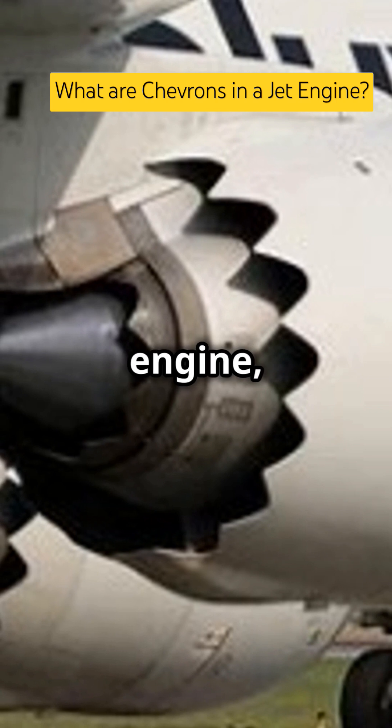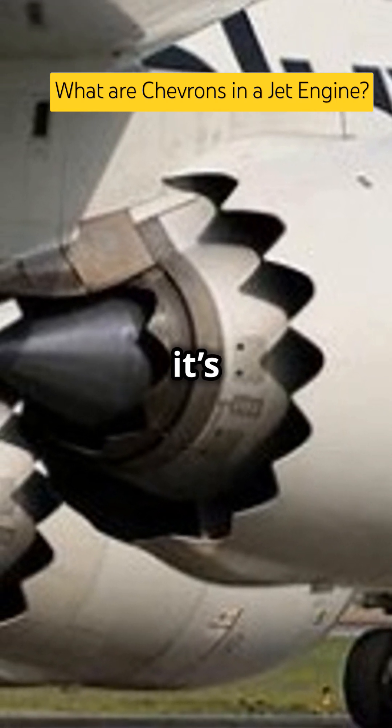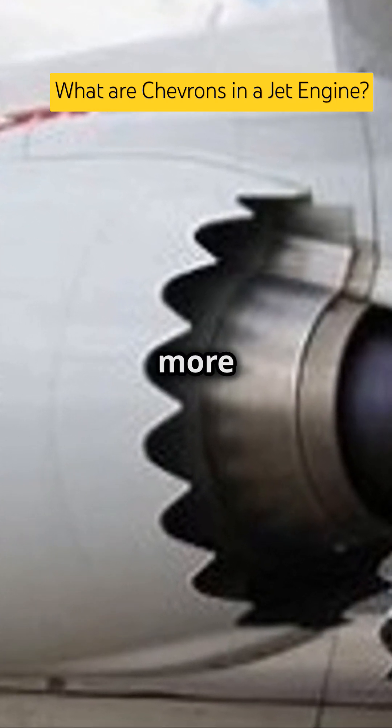So next time you spot a jagged nozzle on a jet engine, remember it's not just for style — it's advanced engineering at work, keeping the skies quieter and more efficient.